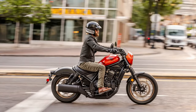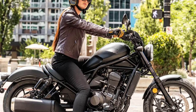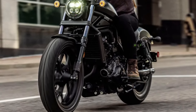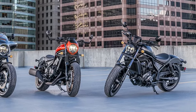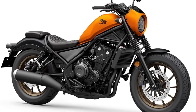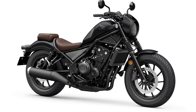The seat is designed with plush cushioning and ample support, while adjustable foot pegs and handlebars help accommodate different riding styles and body types. The motorcycle features advanced LED lighting, including a distinctive headlamp and integrated LED turn signals, enhancing visibility and complementing the bike's sleek, contemporary look.